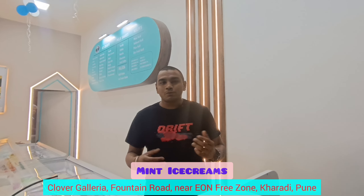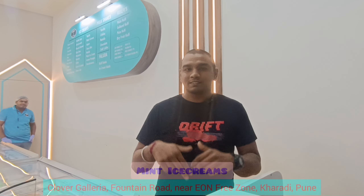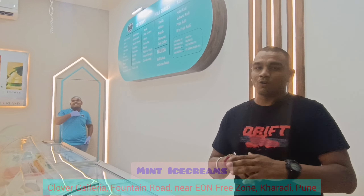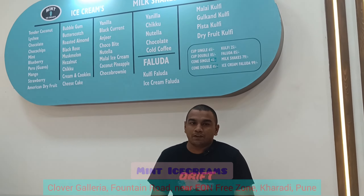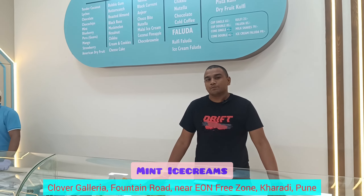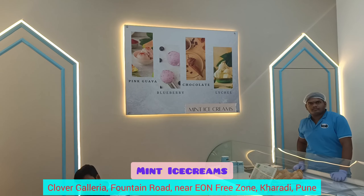Hello everyone, welcome to Mint Ice Cream. Mint Ice Cream is our new outlet in the Karadi Clover Galleria. I will tell you about our flavors and what Mint is all about. We have 30 plus flavors. Our whole ice cream is made with premium fruit quality, and our mission is to give premium ice cream in a budgetary range. Our starting range is around 65 rupees.